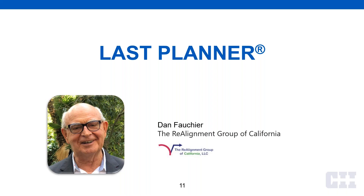Thanks. I'm Dan Fanchet. I've been in development, design, and construction for over 46 years. One of the things I was able to do was learn the Last Planner System from one of its inventors, Greg Howell. I'm really pleased to be able to explain it today for those of you who are interested in it, and how collaborative it is and how it interfaces well with AWP. But I'll let you decide that for yourself. Let's introduce the Last Planner System.